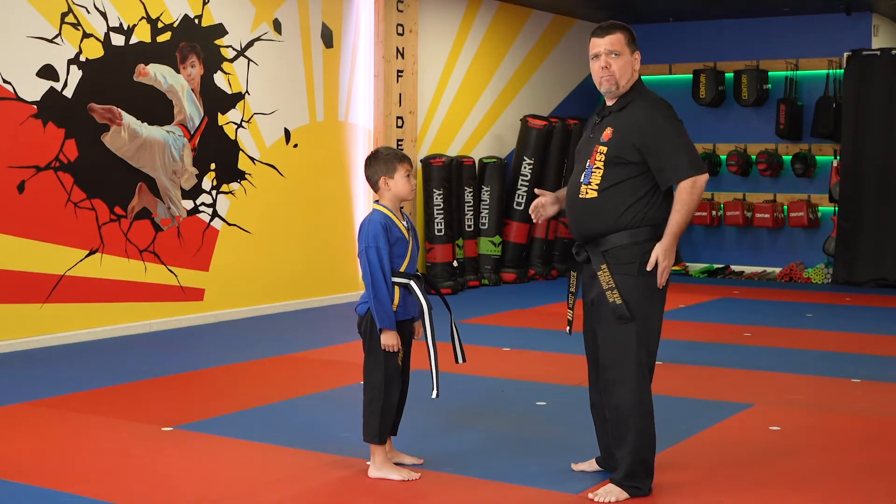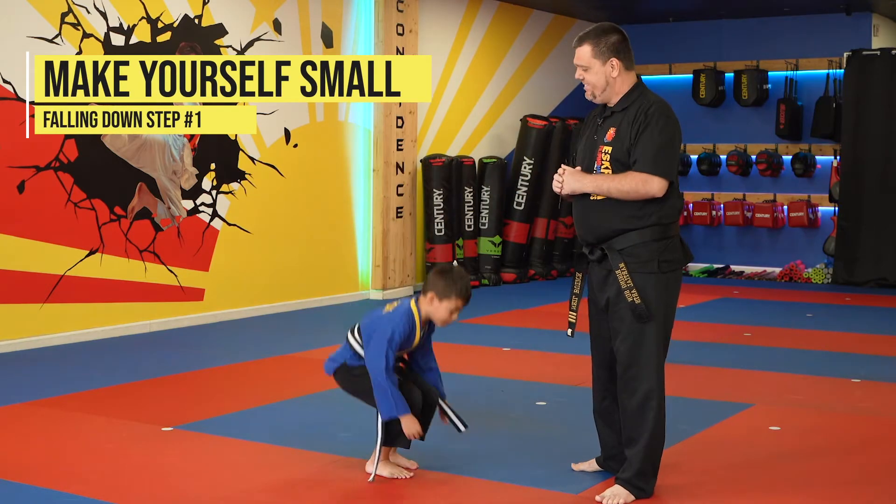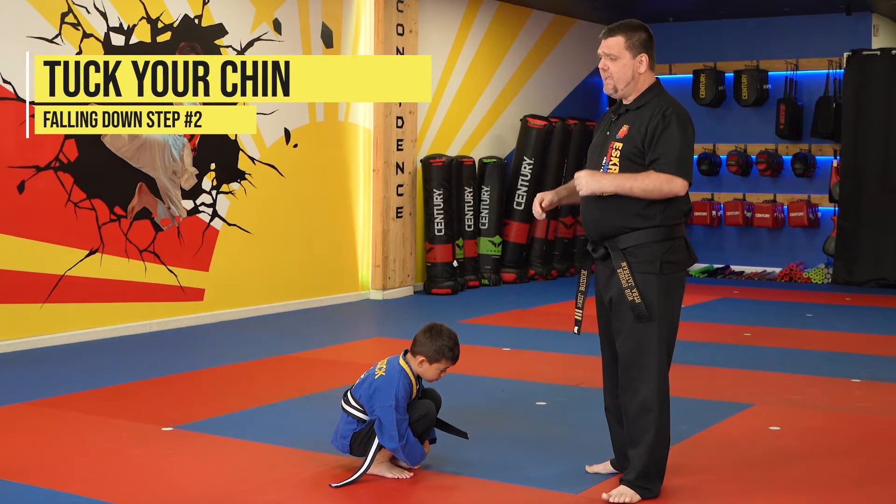Elias, when I say one, bring your butt down as close to the ground and say 'make myself small.' And one. On two, he's going to tuck his chin into his chest. He's going to say 'tuck.' And two.